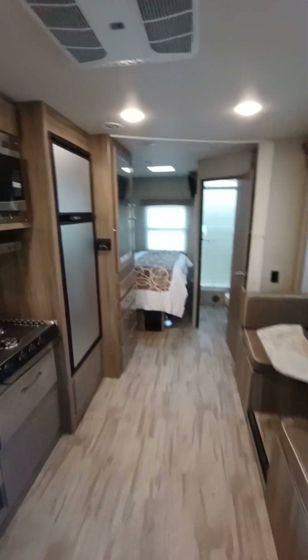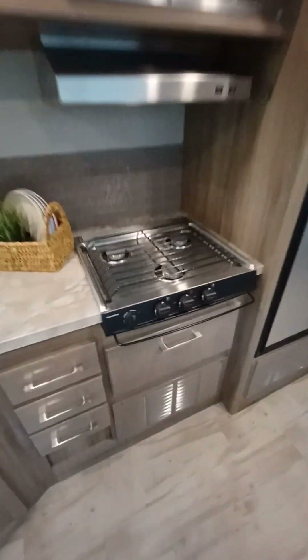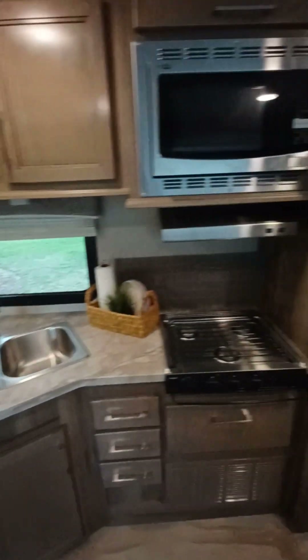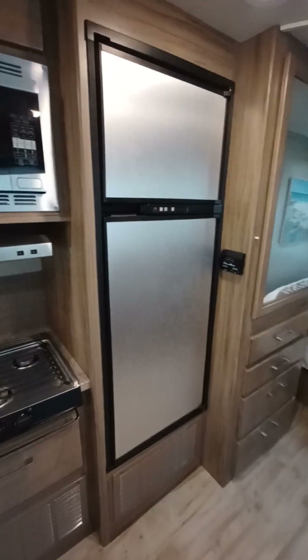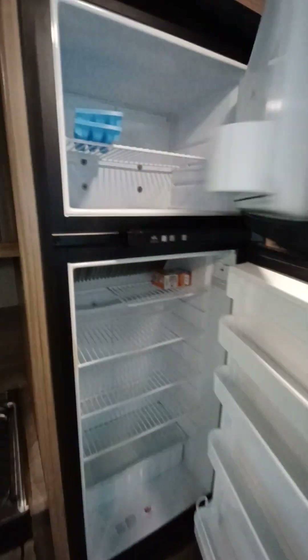There's a convection microwave — you can bake and microwave in this. You have a gas propane stove, double sink with a vented hood that vents to the outside, and a double-door refrigerator which is both electric and propane driven, with a freezer up top.